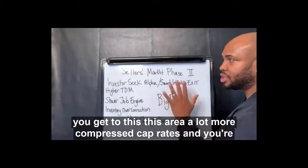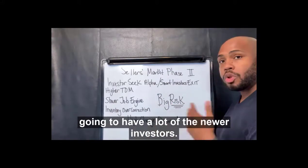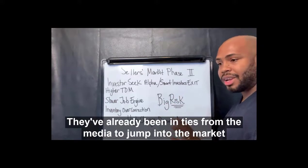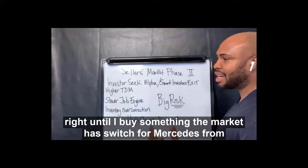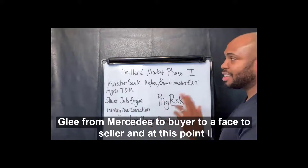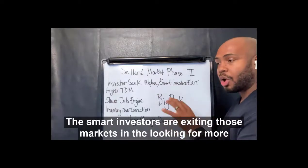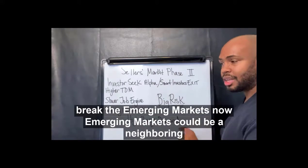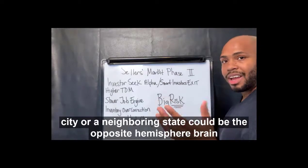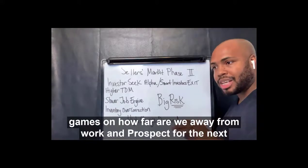What you see a lot of times is once you get to this area, you're going to have a lot more compressed cap rates, and you're going to have a lot of the newer investors. Because in the market phase one for a seller's market, they've already been enticed by the media to jump into the market. So at a time that they're geared up to buy something, the market has switched from a phase two buyer to a phase two seller, and they're kind of caught with what's left in that inventory. The smarter investors are exiting those markets and looking for more emerging markets.